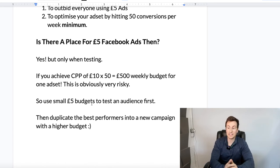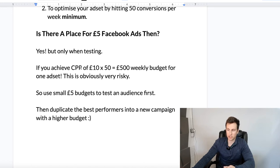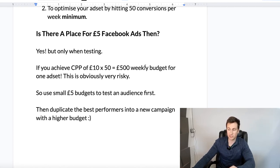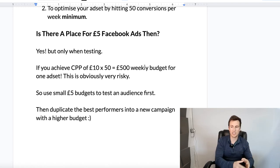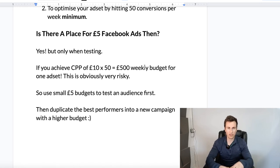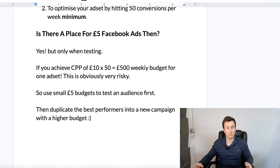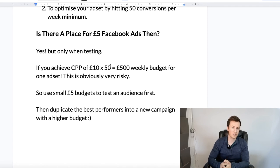Is there a place for £5 Facebook ads? Yes, but only when testing. For example, if you achieve a cost per purchase of £10 and you want to hit those 50 conversions per week, you'd have to spend roughly £500 weekly budget for one ad set to get it optimized. Obviously this is unrealistic when testing — if you want to test 10 different audiences at £500 each, you're looking at £5,000 just for a test. In that case, use smaller budgets, keep in mind those limitations, and pick the ad sets with the highest click-through rate, cheapest clicks, best quality ranking, and most purchases to take into your scaling and optimization phase.